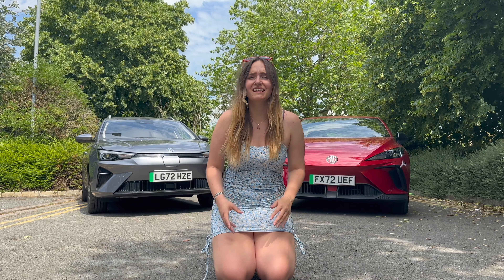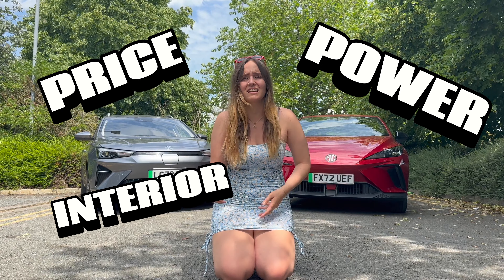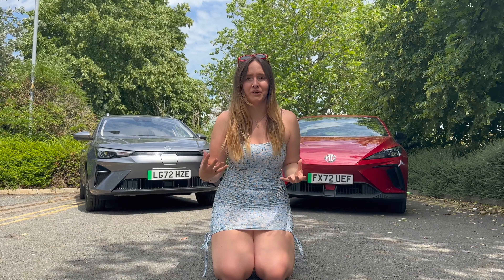How this is going to work is we're going to go through lots of different categories — things like price, power, interior, exterior — and award a point for whichever one of these two comes out on top.